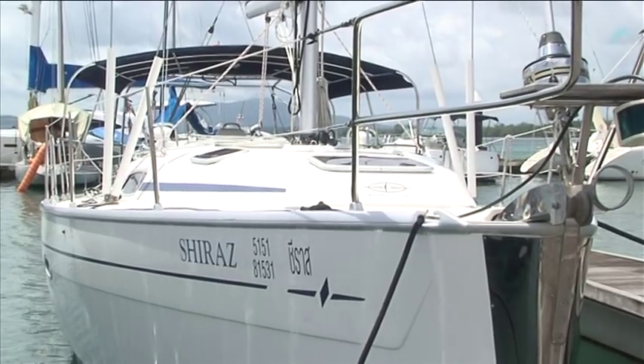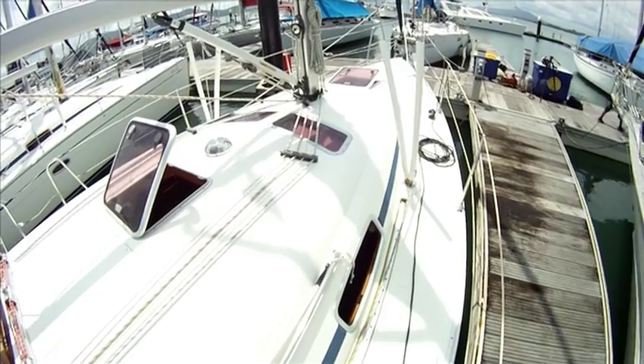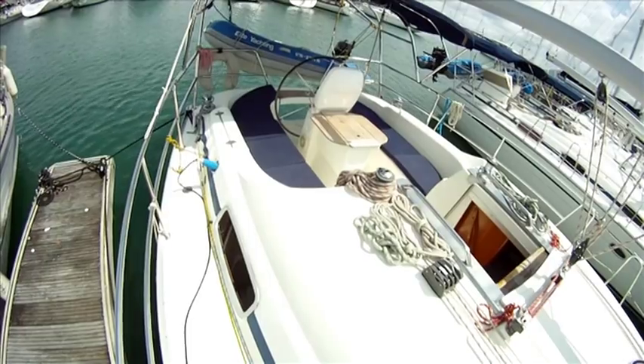Welcome aboard the Bavaria 38 Shiraz from the Elite Yachting fleet in Phuket, Thailand. Launched in 2008, she has three cabins and one toilet, suited for a small group of friends.